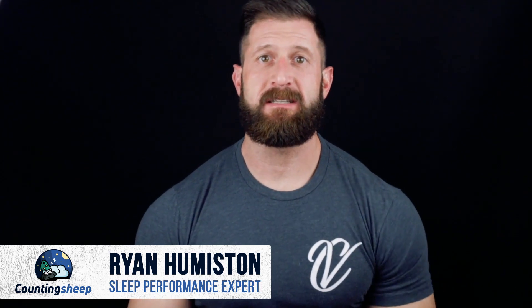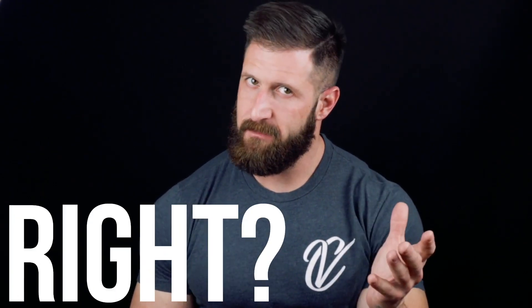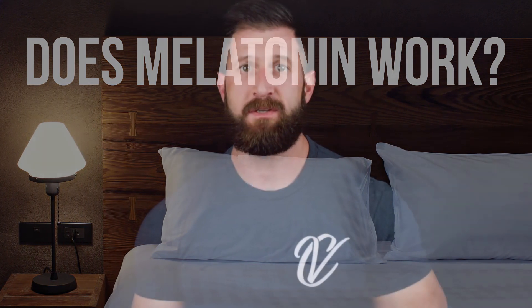Melatonin is a sleep aid that's easily accessible over-the-counter and it's cheap. It seems like the simplest and fastest solution for your sleep issues. Also, it's natural, so that means it's safe, right? Well, unfortunately, things are never this simple. In this video I'll help you understand the ins and outs of melatonin, how it works in your body, and if taking its synthetic form can really help you sleep better. At the end of the video I'll recommend three natural and safer alternatives.